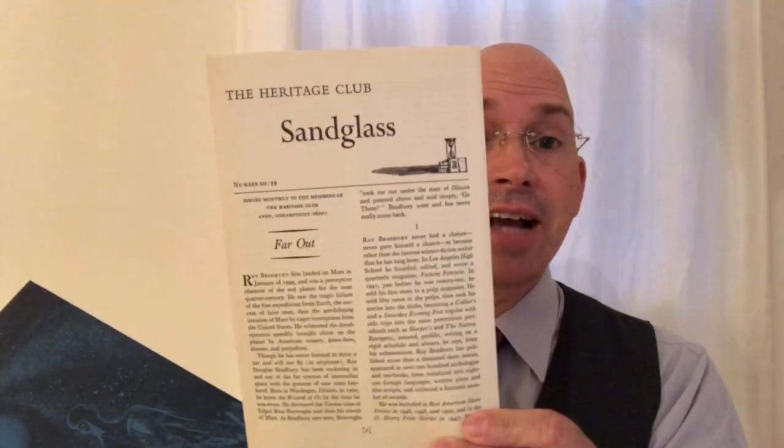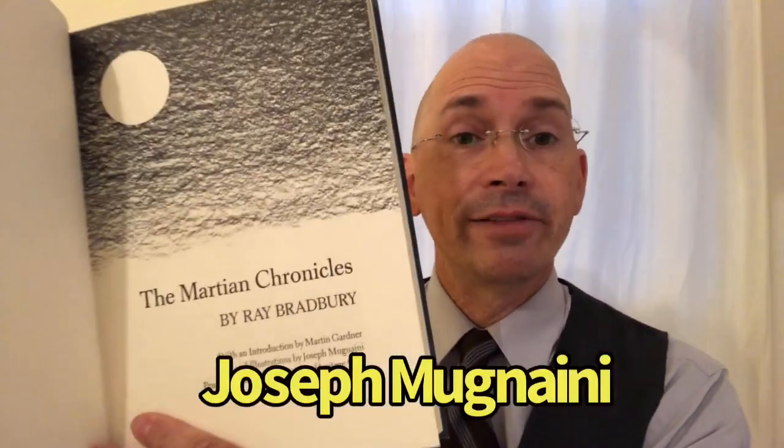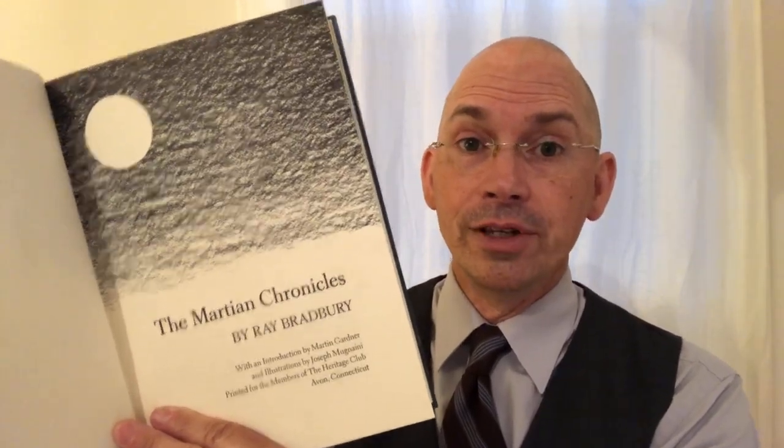You will find a lot of these Heritage editions floating around out there, and very often they're not that expensive — some of them are, but very often they're not. This one, I think, cost me 20 bucks or something — ridiculously cheap for such a beautiful book. I think this one was printed around 1974. It has its little note here — the sandglass. The Heritage Club always put out these little notes about the book, giving you some background information on the volume, the artist, and the writer. This one is illustrated — the artist is Joseph Mignani. I can never pronounce that name. But he does a wonderful job, and Ray Bradbury thought a lot of this artist, and I can see why.